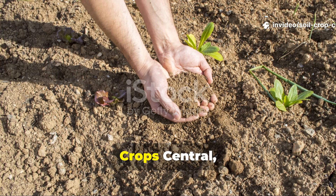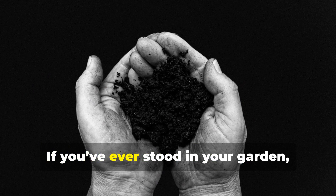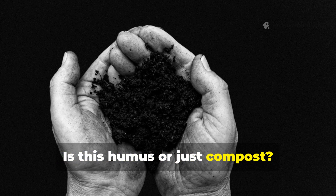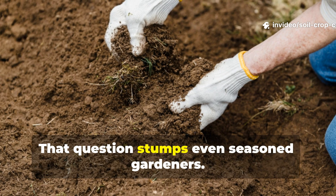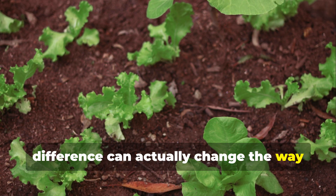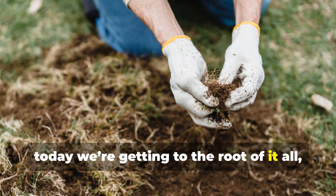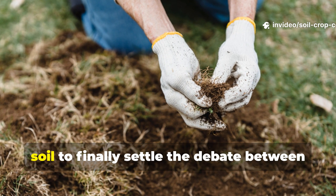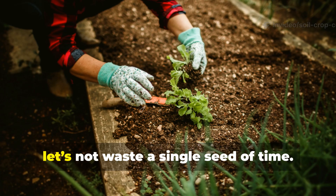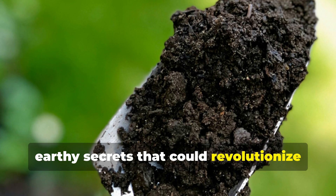Welcome to another episode on Soil and Crop Central, the place where dirt meets passion and green dreams come alive. If you've ever stood in your garden holding a handful of rich, dark earth and wondered, is this humus or just compost? You're not alone. That question stumps even seasoned gardeners. Knowing the difference can actually change the way your plants grow, thrive, and yield. So today we're getting to the root of it all, digging deep into the science and soul of soil to finally settle the debate between humus and compost once and for all. Let's dive straight in and unlock the earthy secrets that could revolutionize your garden.